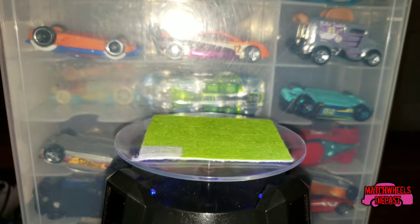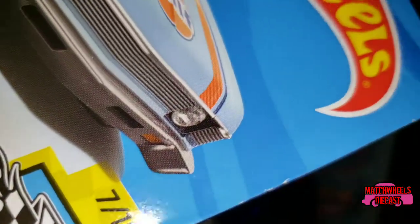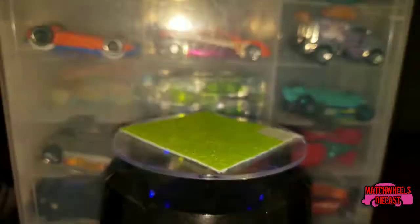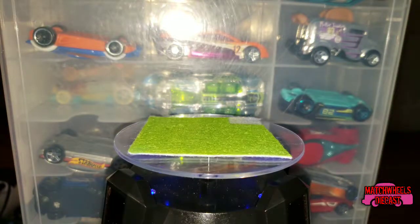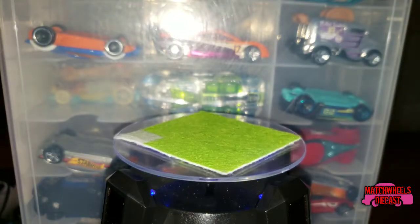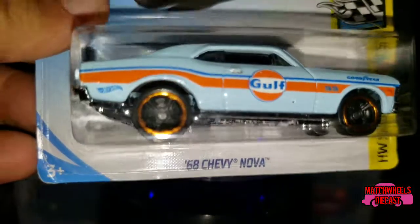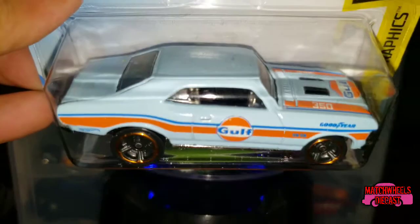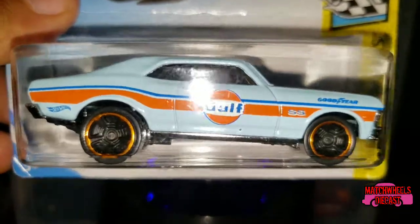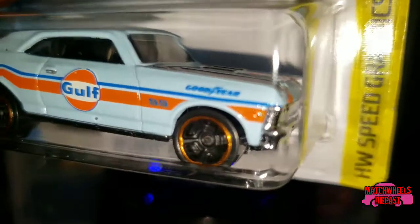Another one from my collection — one of my favorites — from the HW Speed Graphics series, car number seven out of ten. This one is a 2019 release and I'm going to say it's the D case, mostly because I believe I just saw it unboxed from a D case on another channel. This is the '68 Chevy Nova with the Gulf markings, and I just really like Gulf racing markings — I try to collect these cars whenever I see them.